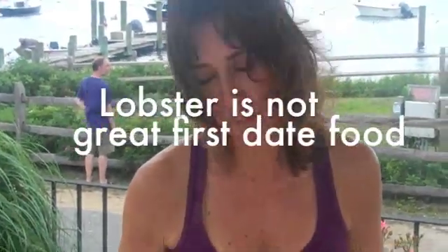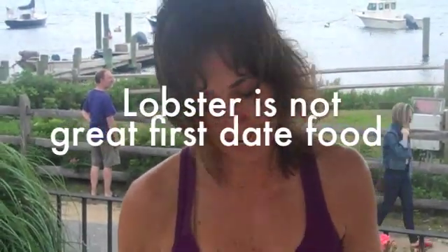This probably isn't the kind of meal you'd want to eat on a first date. I've been working at it now for about 20 minutes and my hands are pretty slimy. They came over and offered me a little tool to get the meat out, but I'm still working at it.